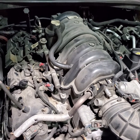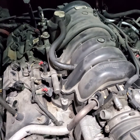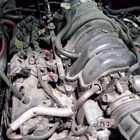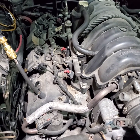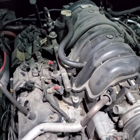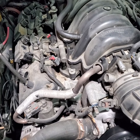2008 Dodge Charger with the Hemi 5.7 — customer complaint is the car runs really rough with multiple misfires. They went to multiple shops and according to the customer, they replaced coils, injectors, plugs, and lifters — all four of those things were replaced and the car is still behaving the same way with multiple misfires.